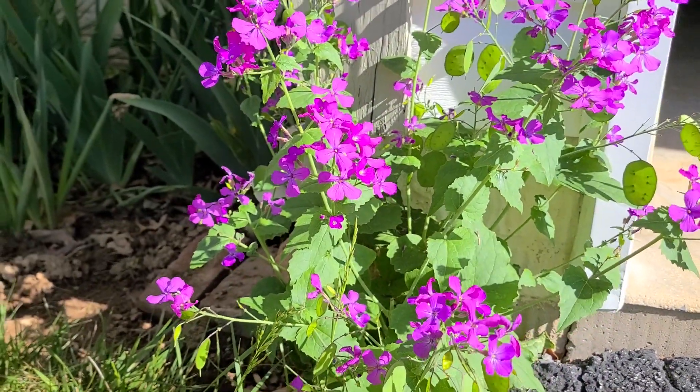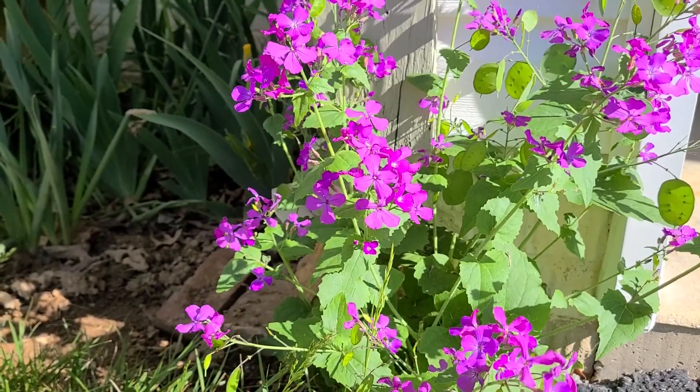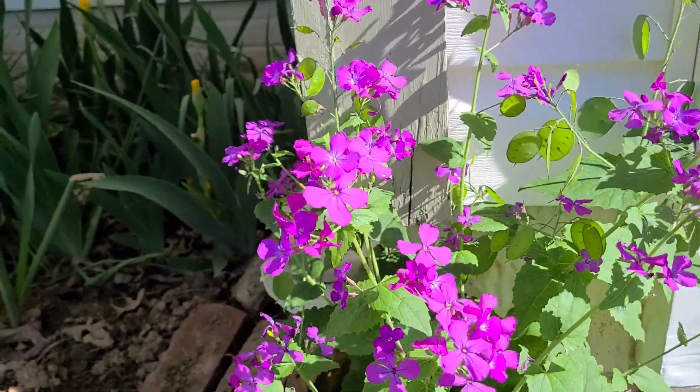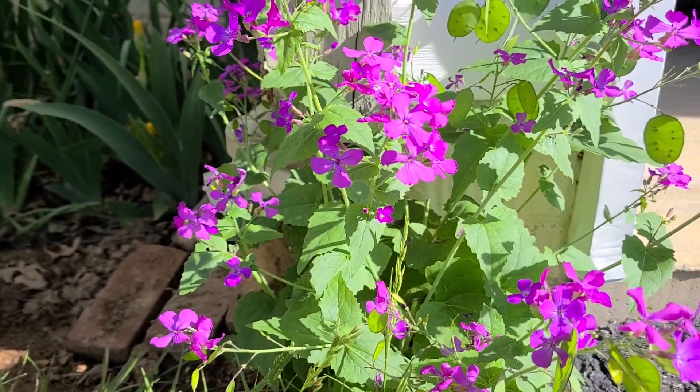The money plant is blooming. It's a biennial — it grows just foliage the first year, and then it flowers in the second year.